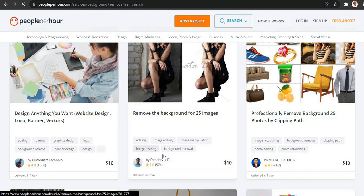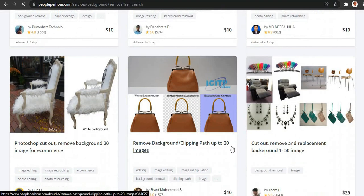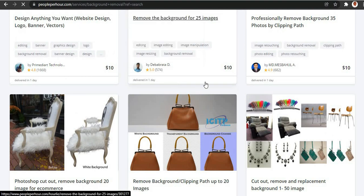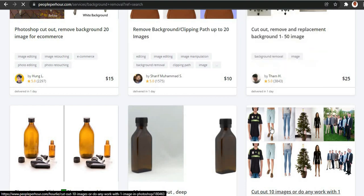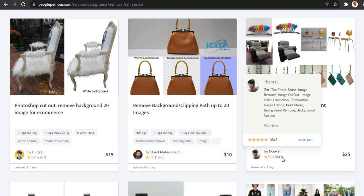As you can see right here, this guy is charging ten dollars just to remove a background — and this is very very easy. You can see this guy has finished over 1,668 tasks, which means he's made that ten dollars over 1,668 times — that's a lot of money. There are a lot of people making money here. This guy finished over 174 tasks and delivers in one day. This other guy has delivered over 3,843 tasks.